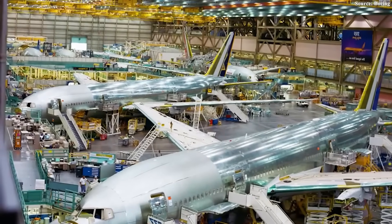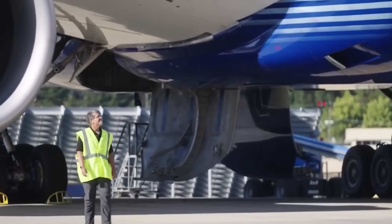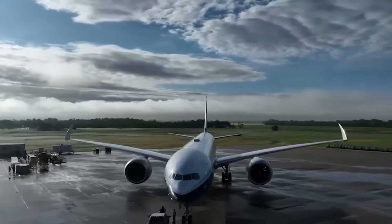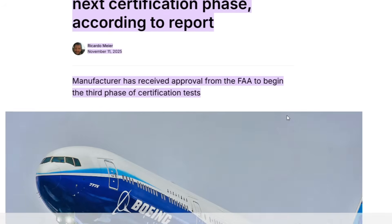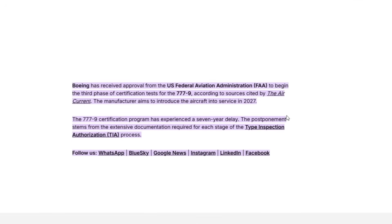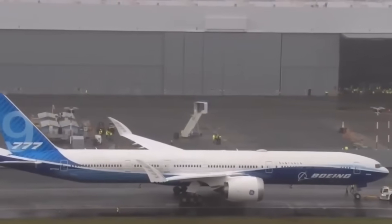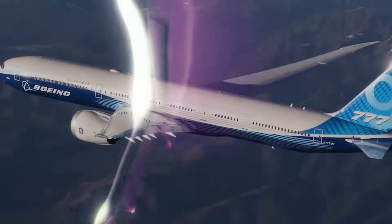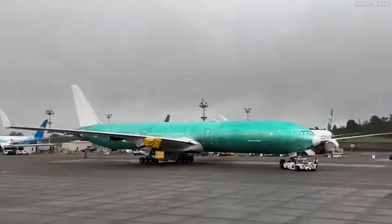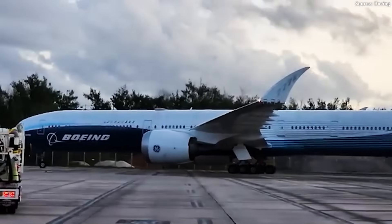Boeing has taken billions in losses on the program while storing completed aircraft awaiting regulatory approval. The Federal Aviation Administration gave Boeing approval in November 2025 to begin Phase 3 of the type inspection authorization process. Phase 3 involves rigorous inspections, extensive documentation, and real-world testing under close FAA supervision. The certification process requires five phases total before Boeing can deliver aircraft to customers.